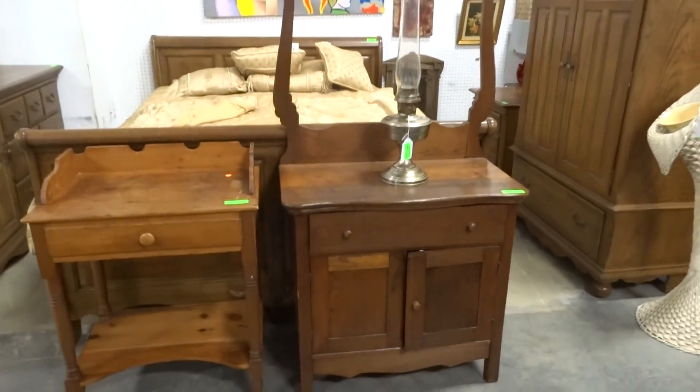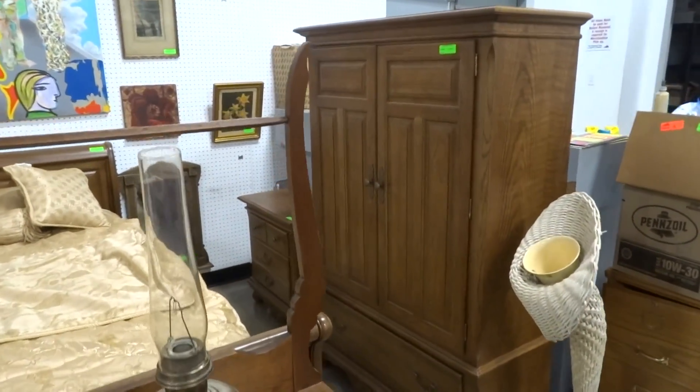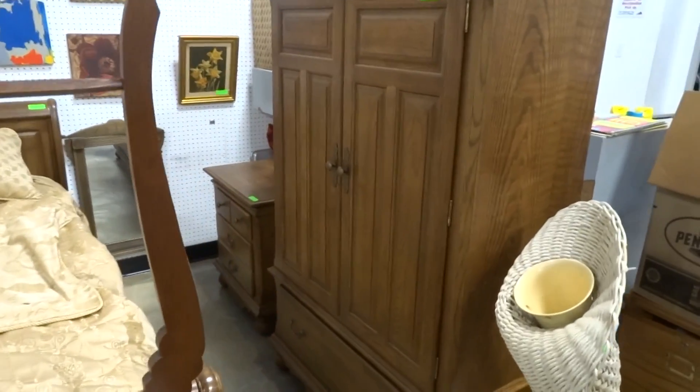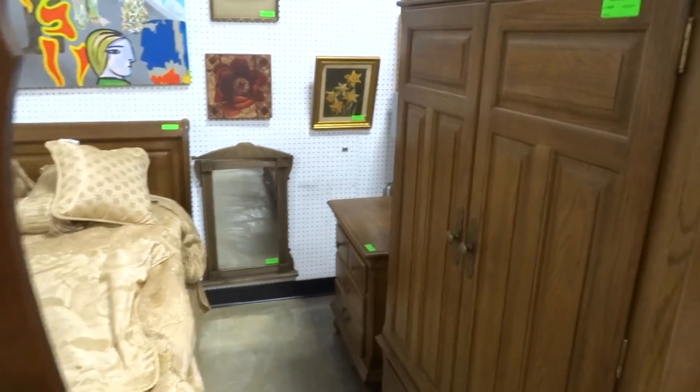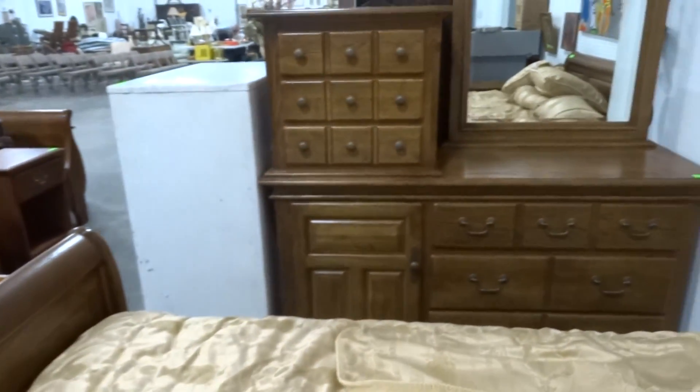Here we have a nice oak washstand with towel bar. Here we have an oak bedroom set: nice sleigh bed, oak nightstand, oak gentleman's chest with shelves, and the matching dresser with mirror.